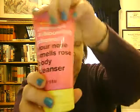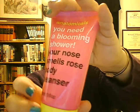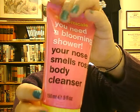The first item is the Anatomicals 'You Need a Blooming Shower.' This is a very large sample size. The full size is $5.50 for 10 fluid ounces, and this is 5 fluid ounces. It really, really smells like rose — so if you love rose, you're going to get that smell. If you don't like floral scents, you're going to be unhappy.